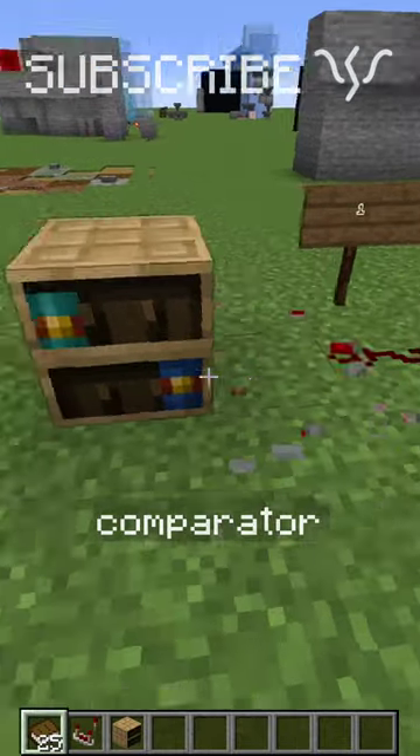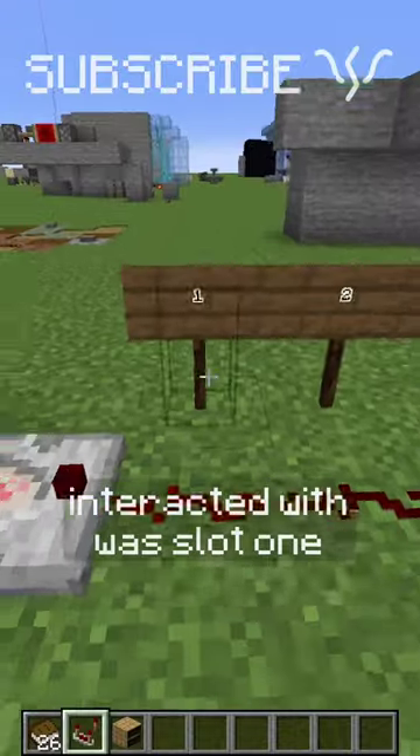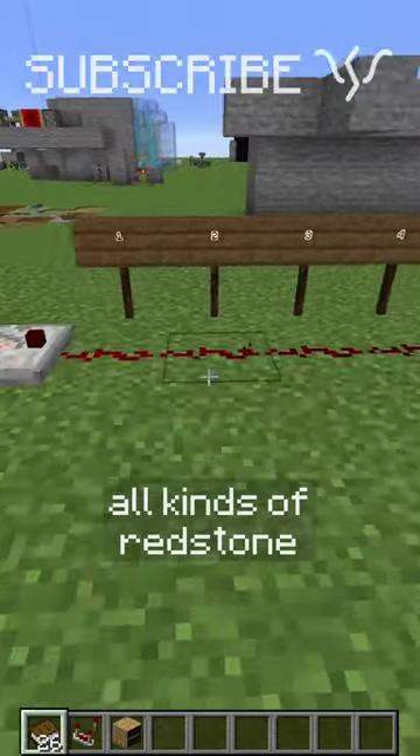And even if I remove the comparator and pull one out of slot 1, it will remember the last slot I interacted with was slot 1. You can use this for combination locks or in all kinds of redstone contraptions.